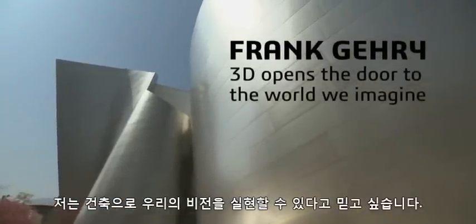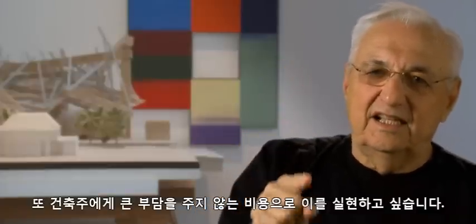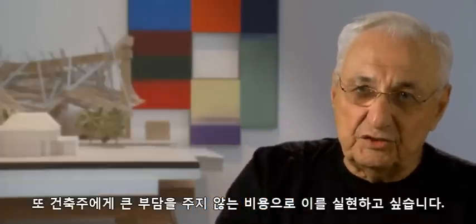I want to guarantee that we can build that vision, and I want to guarantee that we can build it at a price that the owner can afford.